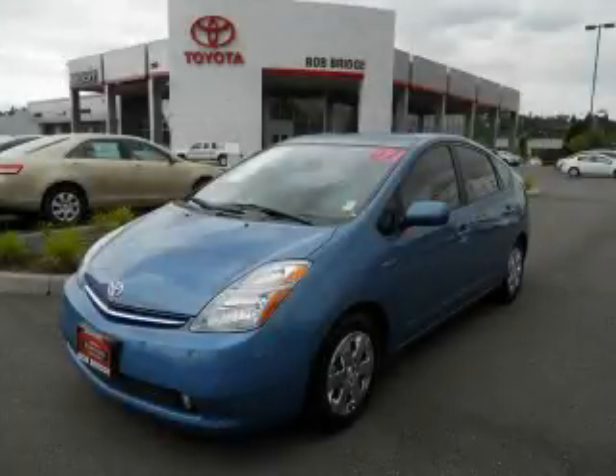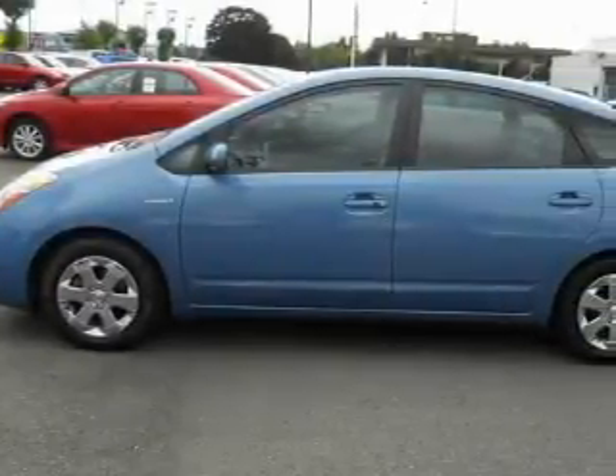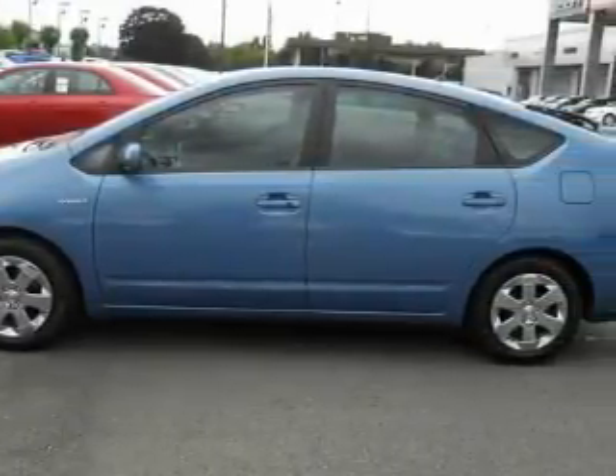This is a certified Brion 2007 Toyota Prius. Go Green! It has a 1.5-liter four-cylinder engine and an automatic transmission.